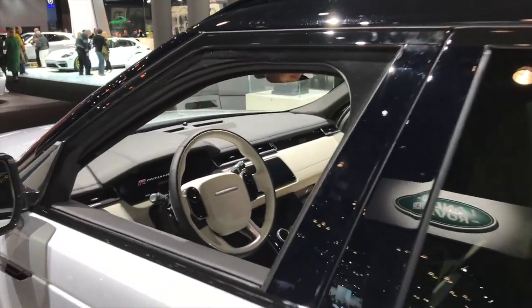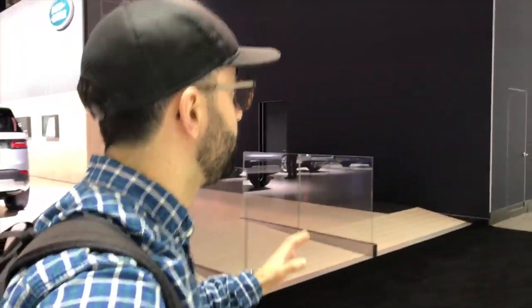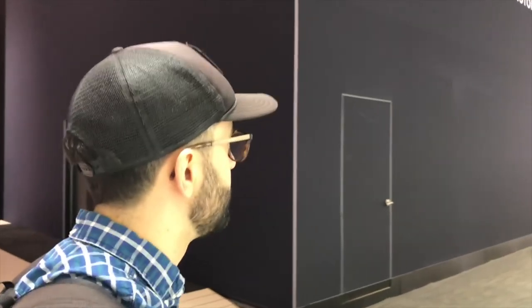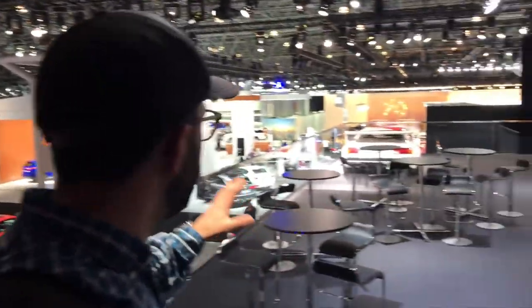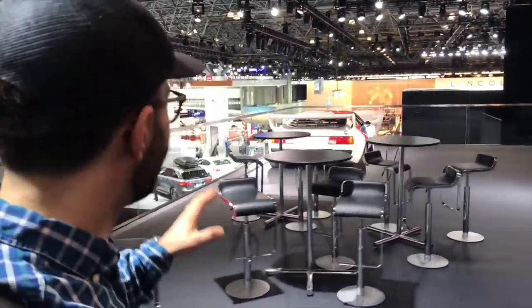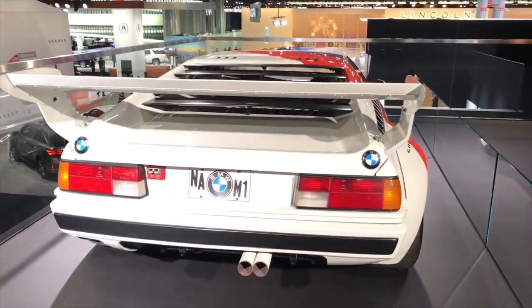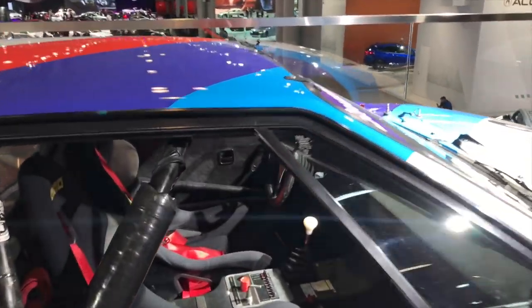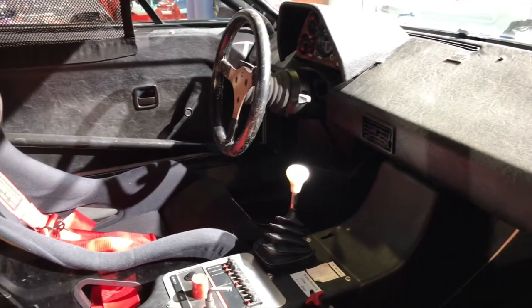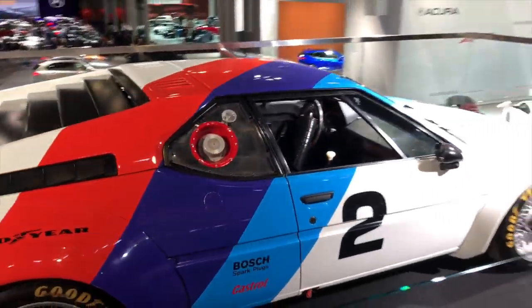Heading over to the BMW section — I'm a BMW fanboy so I want to geek out. I was granted special access to see the M1 — just kidding, it's open to everyone. But this is like seeing your childhood hero. This one looks to have been modified to race spec. On the inside I bet it's very basic since it's race-prepped, but this is what these cars look like from factory, other than the racing seats and toggle switches. What a beautiful car.